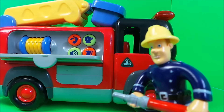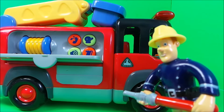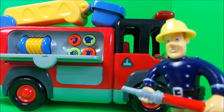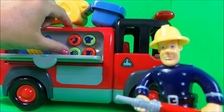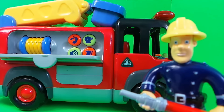That's the telephone. That's the alarm. That's the siren, and that's the sound of the crane. Well, let's try the siren again shall we. That's jolly good, says Fireman Sam.